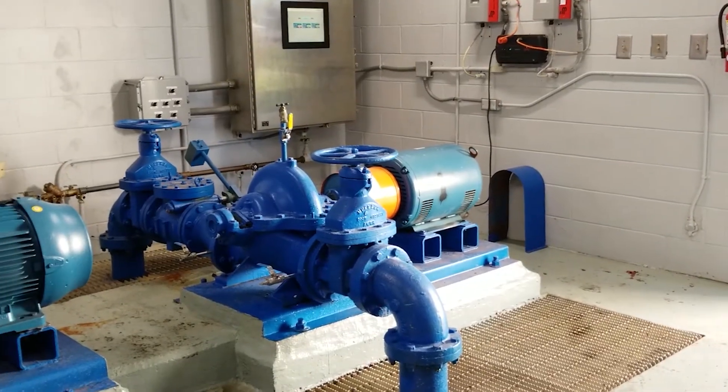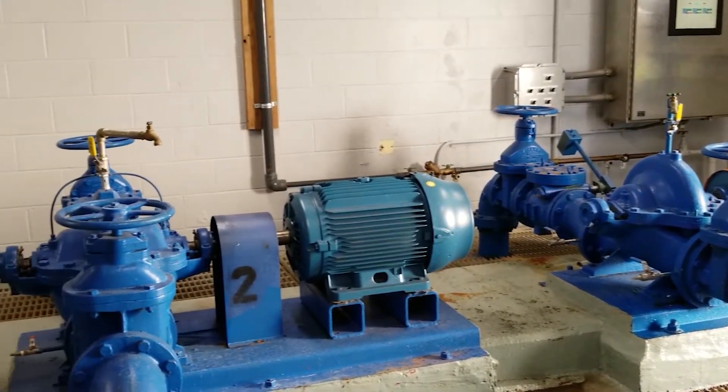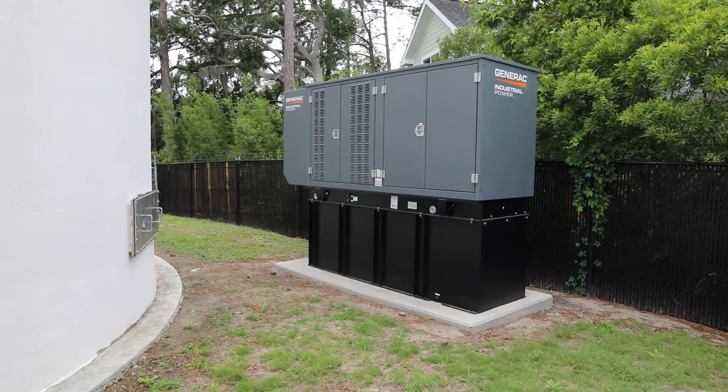Without elevated storage tanks, we would be dependent upon pumps to regulate this pressure. Using pumps would potentially be much more costly in the end and cause the pressure to be less predictable, due to pumps becoming less efficient over time. We would also have a much more difficult time ensuring water pressure will be available during power outages, especially if we run out of fuel for backup power from a generator.